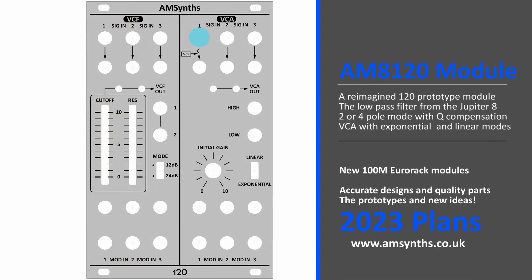The AM8120 module — a reimagining of the Roland 120 prototype, which had a combination of a VCF and a VCA. For the VCF, the magical low pass filter from the Jupiter 8 is used, with two and four pole modes both featuring Q compensation. The VCA is from the 100M with both exponential and linear modes.